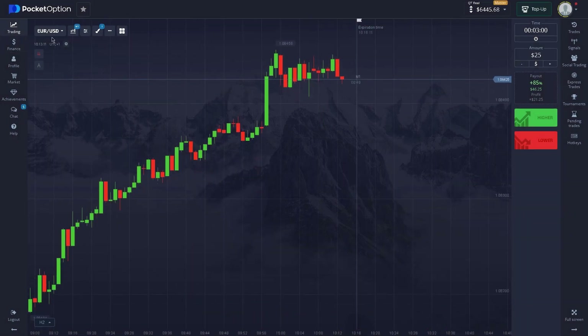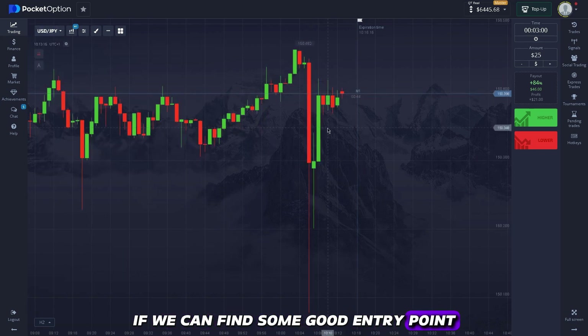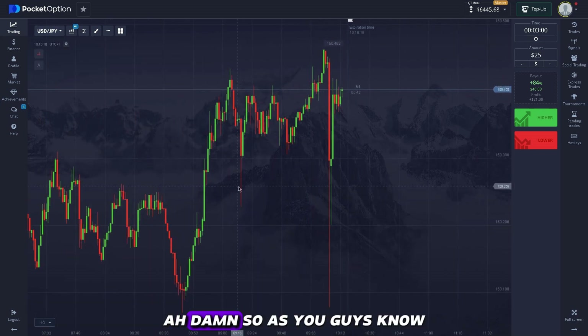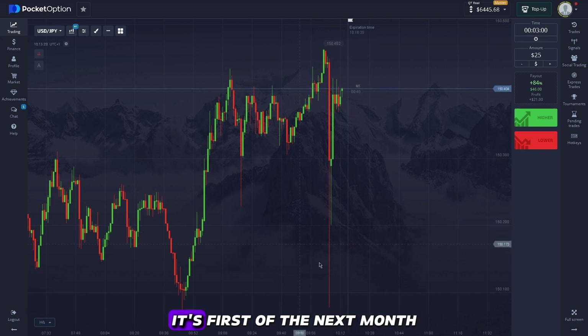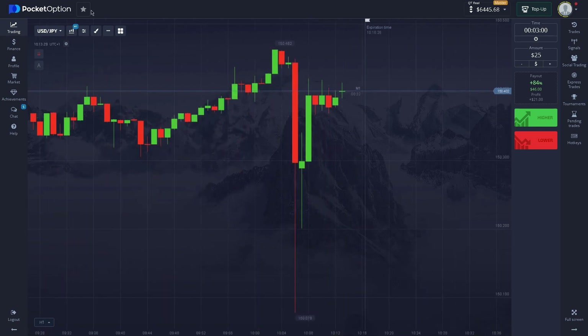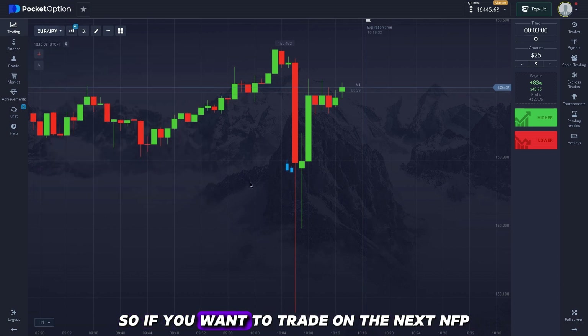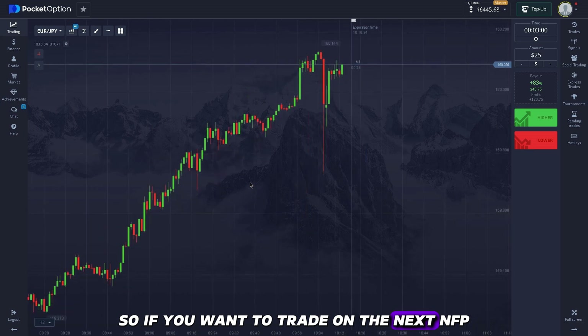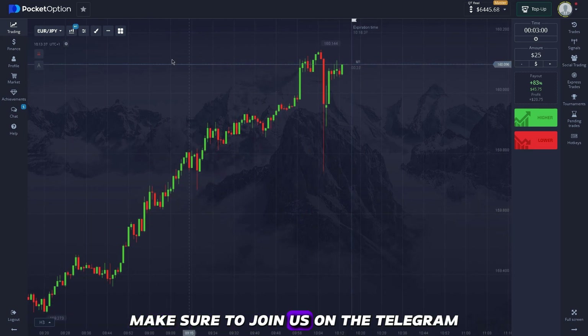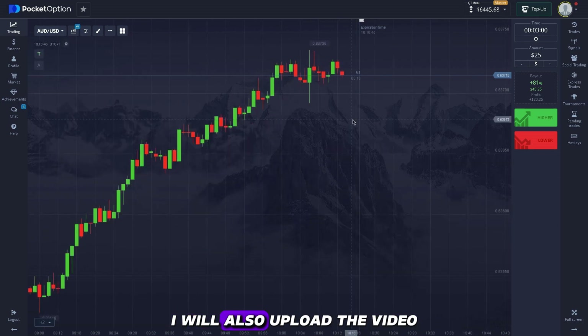Let's move on to the next trade. Since it's the first of the month, markets are super volatile. We'll be trading the NFP as well, so if you want to trade the next NFP make sure to join us on Telegram so you don't miss it — I'll also upload a video.